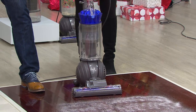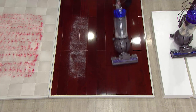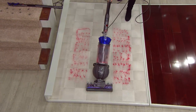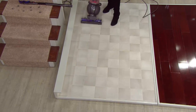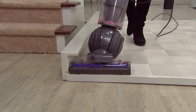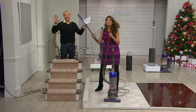On bare floors now: we turn off the brush bar and pick up salt on hardwood. This machine excels on every bare floor surface — hardwood, vinyl, tile, linoleum. On textured vinyl, we're picking up all of the red sand with the widest cleaner path, meaning less time to clean. The ball technology allows pivoting right up to the toe kick of cabinets. With a fixed-wheel vacuum you just couldn't do this — Dyson invented the ball vacuum, and it's a staple exclusive to Dyson.